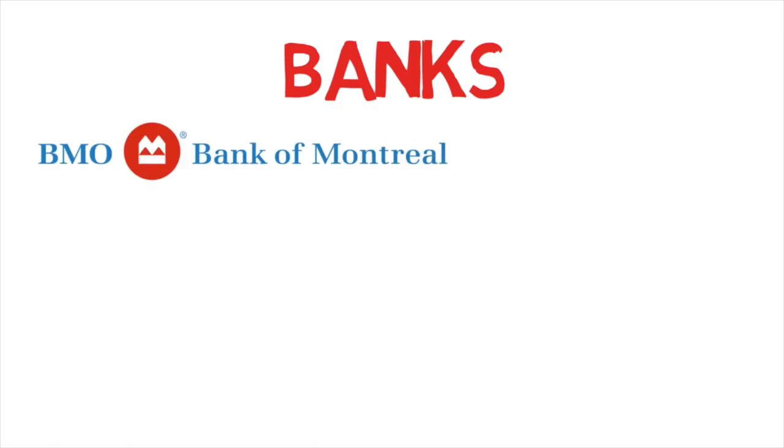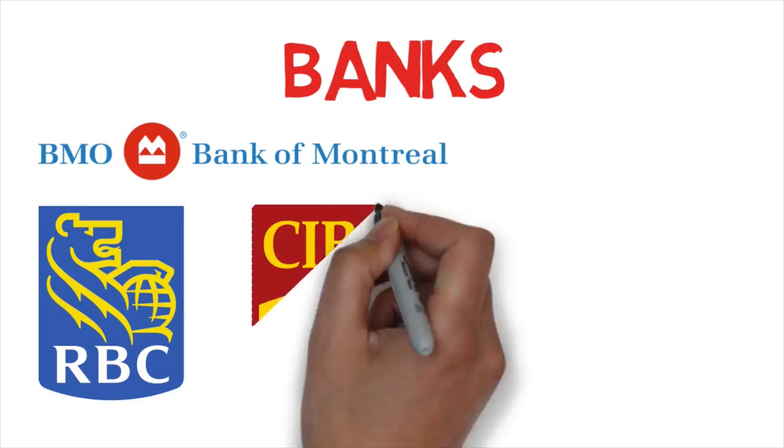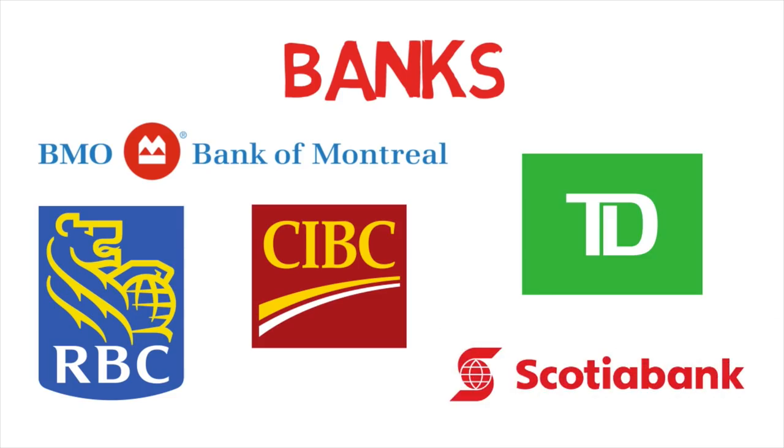The top five banks that offer this facility are: BMO (Bank of Montreal), RBC (Royal Bank of Canada), CIBC, TD, and Scotiabank. All of these banks allow you to open a bank account before arriving in Canada.